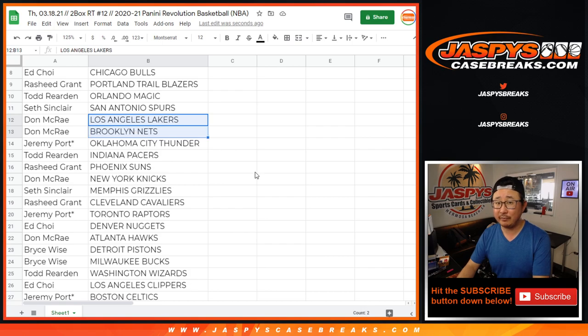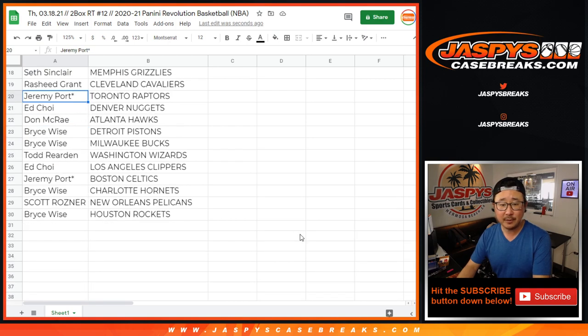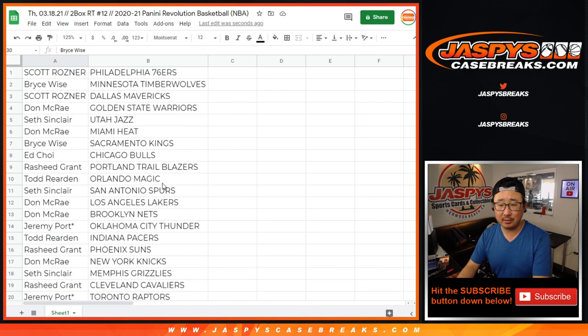It could be a possible finals matchup right there. Jeremy with the Thunder. Todd with the Pacers. Rasheed with the Suns. Don with the Knicks. Seth with the Grizz. Rasheed with the Cavs. Jeremy with the Raptors. Ed with the Nuggets. Don with the Hawks. Bryce with Detroit and Milwaukee. Todd with the Wizards. Ed with the Clippers. Celtics for Jeremy Port. Bryce with the Charlotte Hornets. Scott with the Pels. And Bryce with the Houston Rockets.